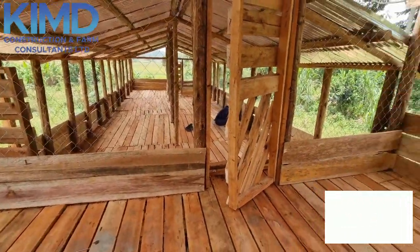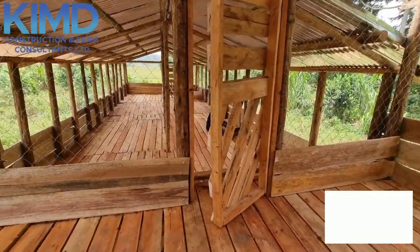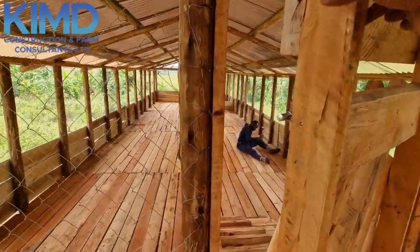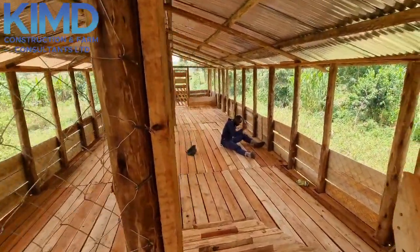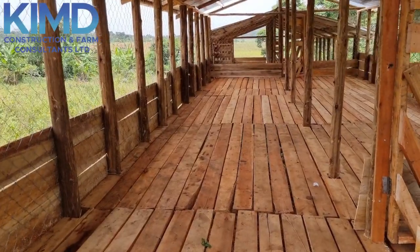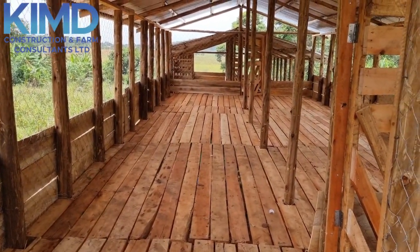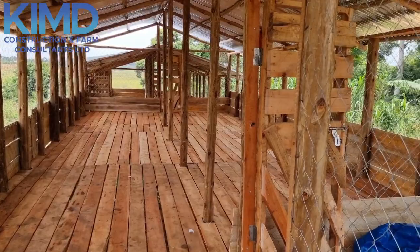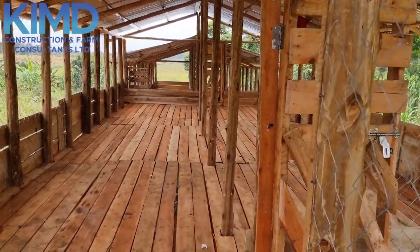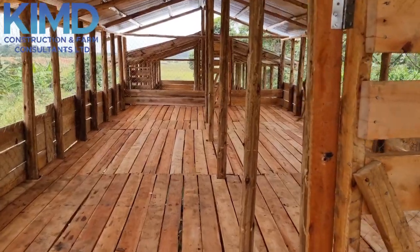Today I want to share with you one of our structures. As I shared in our previous video, the plan is for 700 goats. The first structure is now done, and this one can accommodate between 300 to 400 goats.